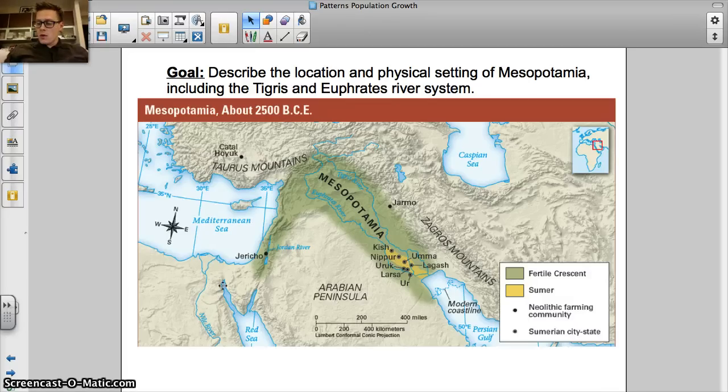One of the problems they ran into is that a lot of people lived in the mountains around Mesopotamia and didn't have enough food. So what they did is they went to the fertile lands of Mesopotamia, and then they ran into the problem of floods. They couldn't control the water — it was just flooding all the time. It was good to have water and fertile soil, but they had too much water.